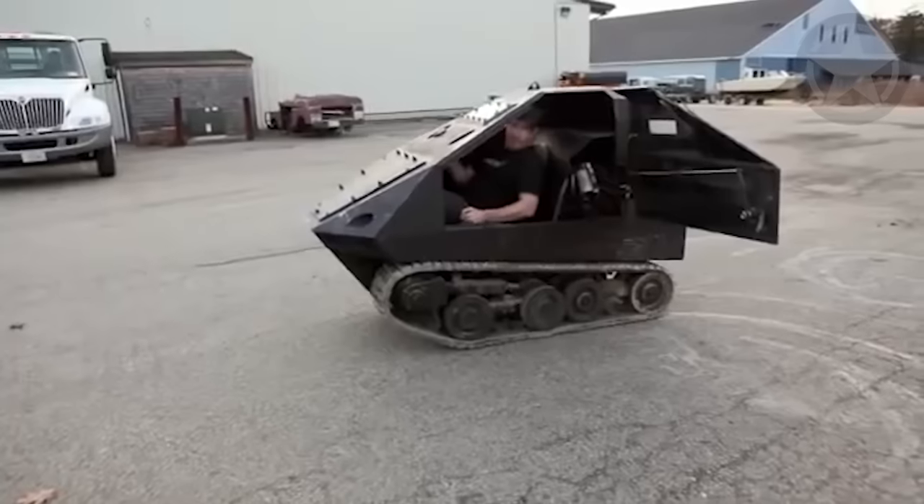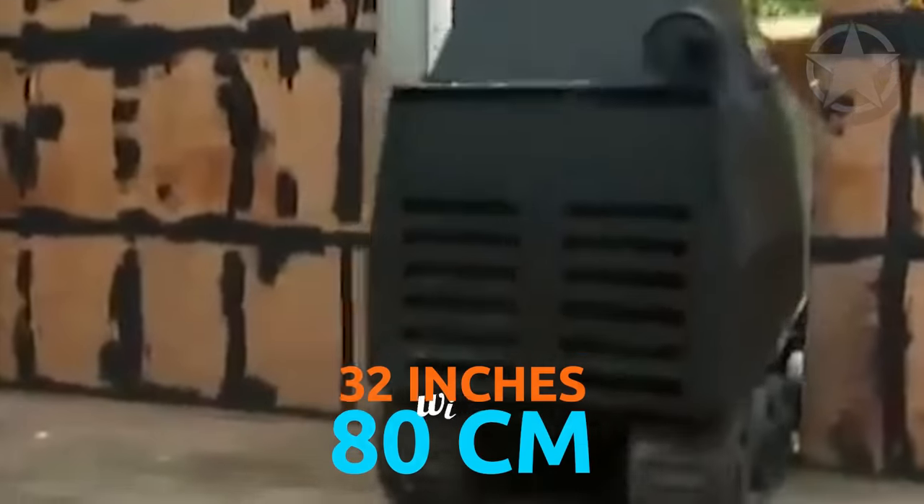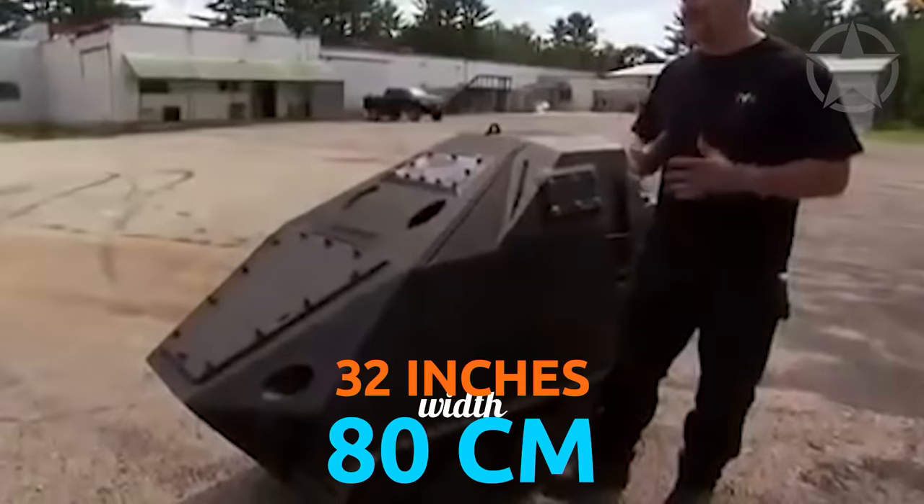It's a one-man, all-terrain vehicle, and it can breach wooden walls, cinder block barriers, and much more. As for the size, it's only 32 inches wide, which means it's perfect for going through a door.